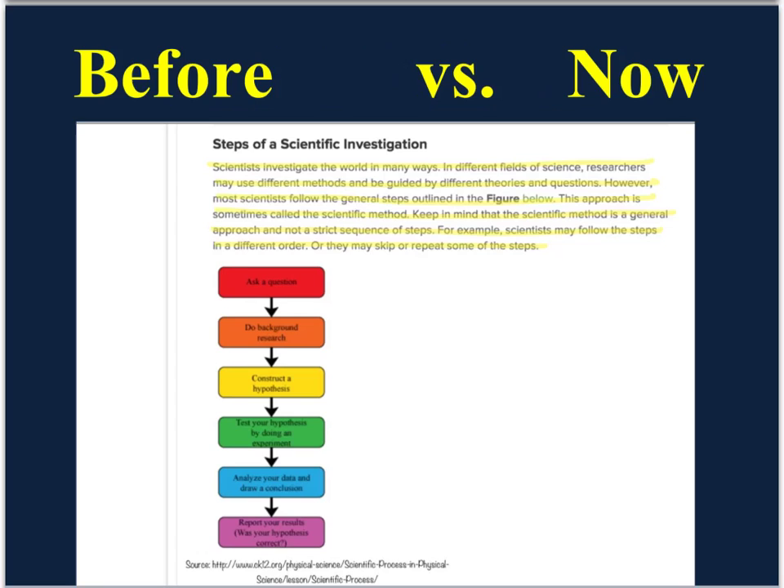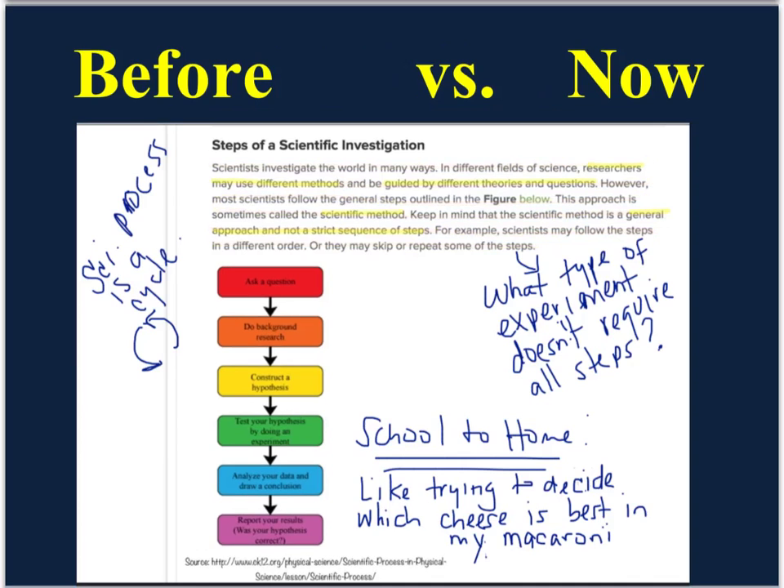When we read scientific information, we usually do this. However, as physical science students, we will learn to actively read like this, using annotations, highlights, and making connections.